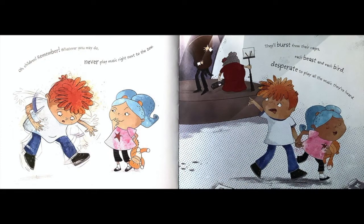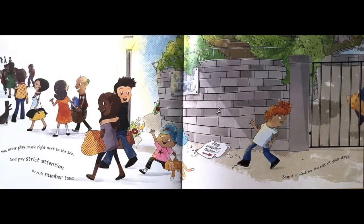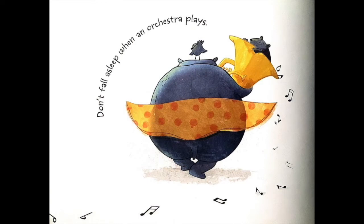Oh, children remember, whatever you may do, never play music right next to the zoo. They'll burst from their cages, each beast and each bird, desperate to play all the music they've heard. Never play music right next to the zoo, and pay strict attention to rule number two. Bear it in mind for the rest of your days — don't fall asleep when the orchestra plays.